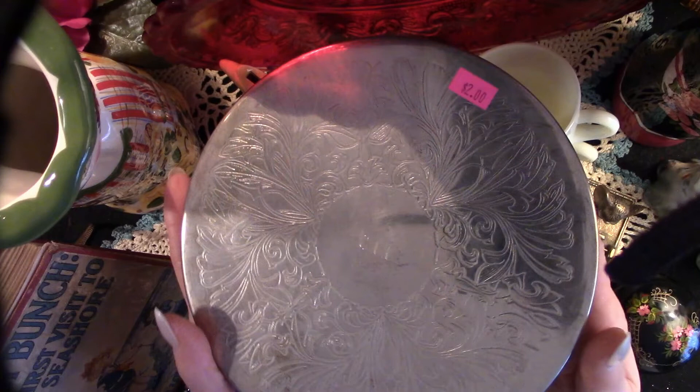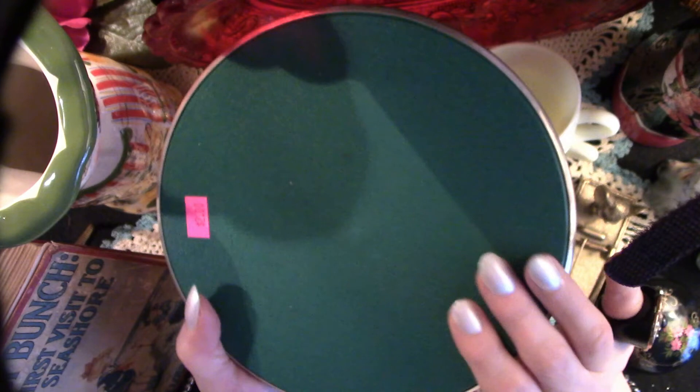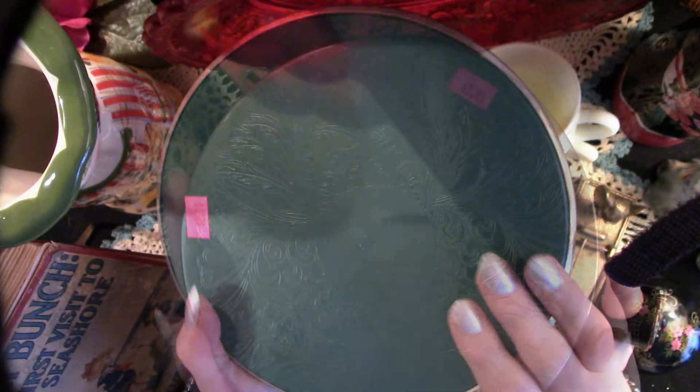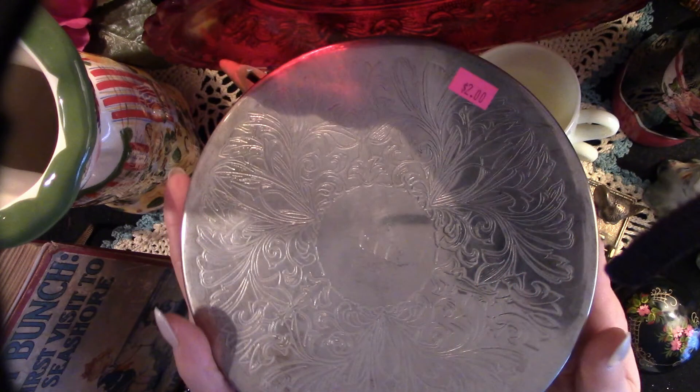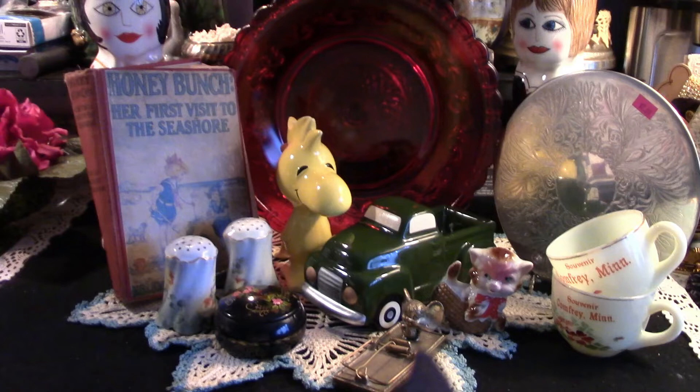Lastly, we have this silver trivet. I paid one dollar for this trivet on 50% off day. I will be using this on my thrifted table — very simple, and it makes for an elegant table for a dollar. Thank you so much for joining me today. Please like, subscribe, share this channel with your thrifting and crafting friends, hit that notification button and the like button, and help my channel grow. We are now on Instagram. Most of all, have an absolutely lovely day!